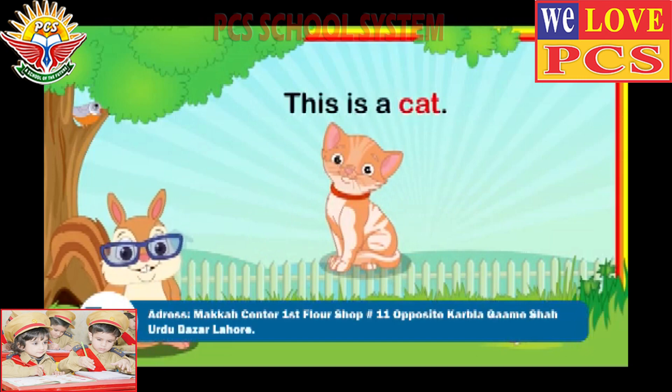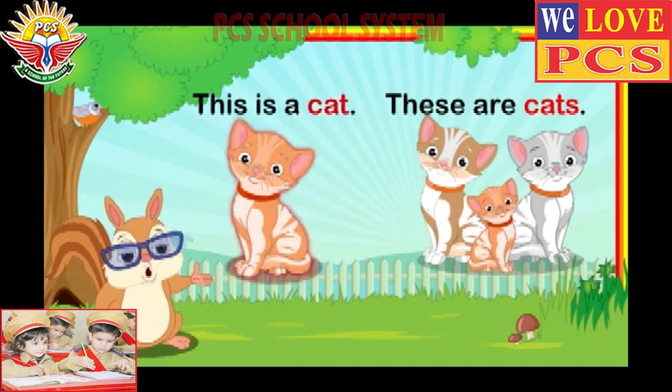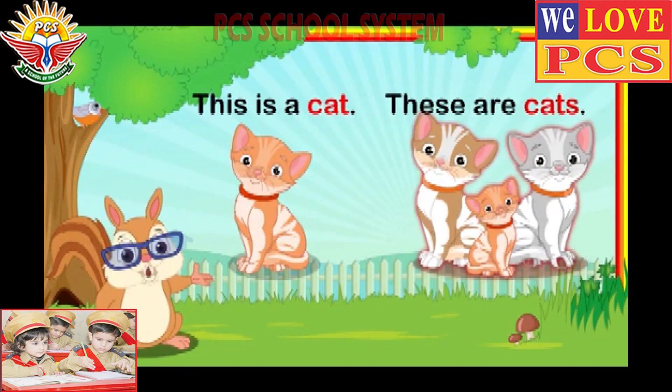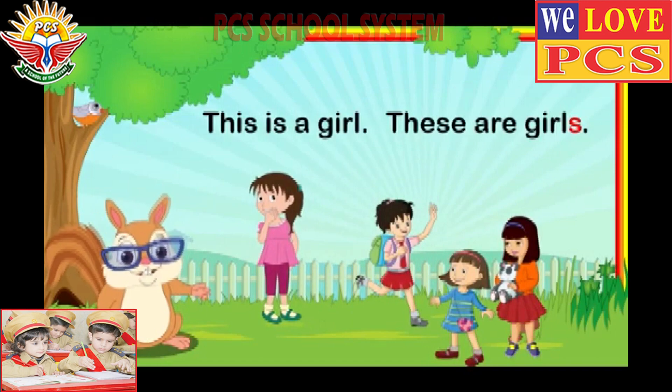This is a cat. These are cats. The word cat shows that there is only one cat. The word cats shows that there is more than one cat. This is a girl. These are girls.